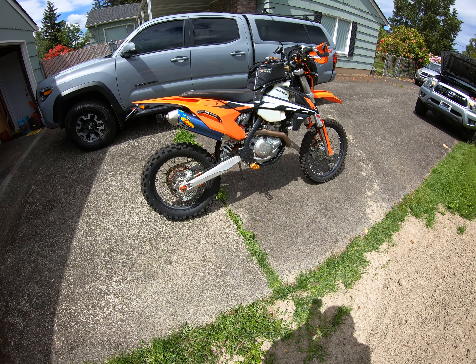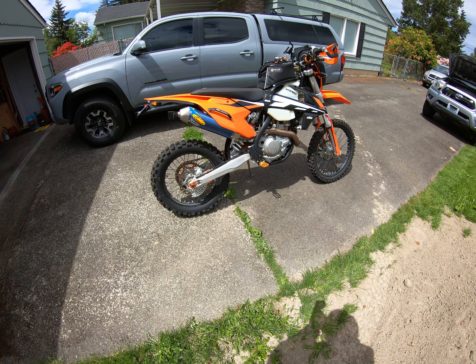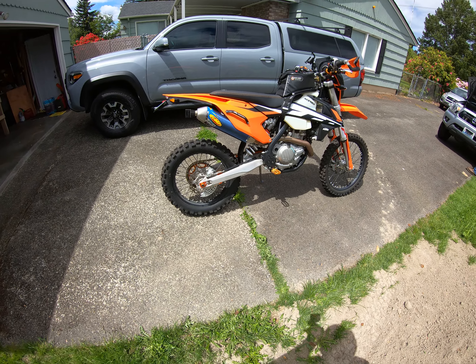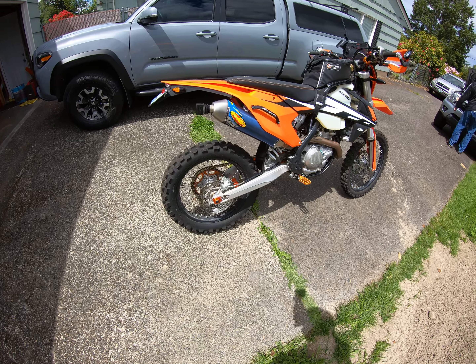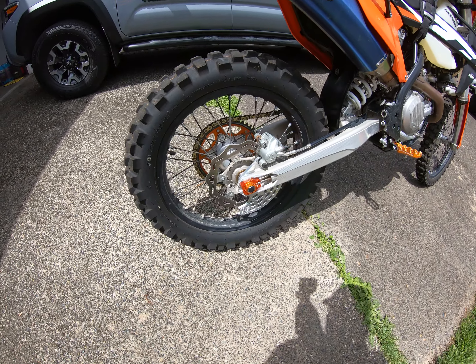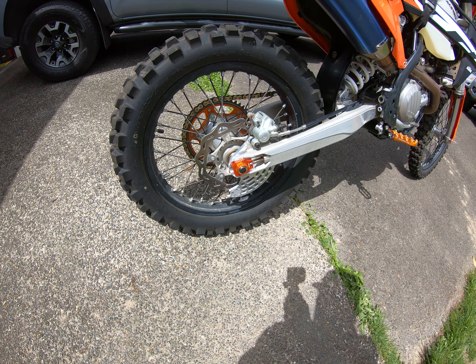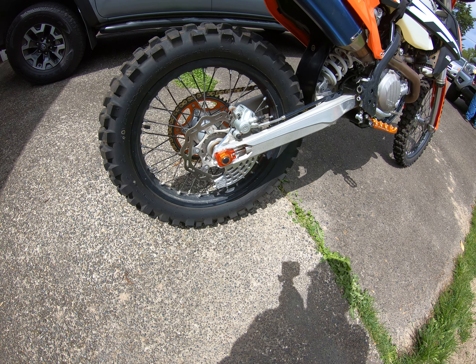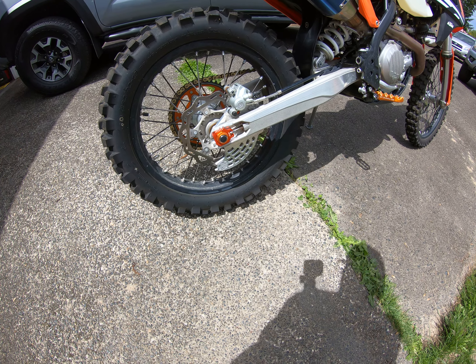Hey YouTube, thought I'd do a little walk around on my 2017 KTM 500 EXC-F and talk about a few things done to her. You can see I got the FMF pipe on there, got the orange chain duster blocks, axle nut, and the shark fin down there for brake protection.